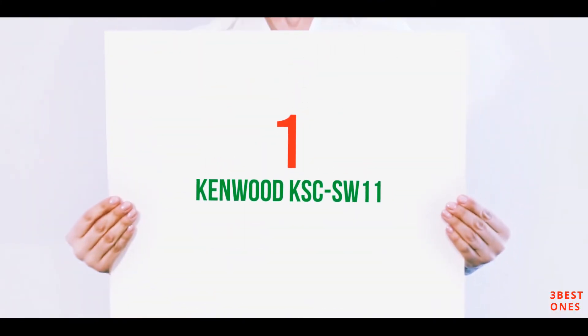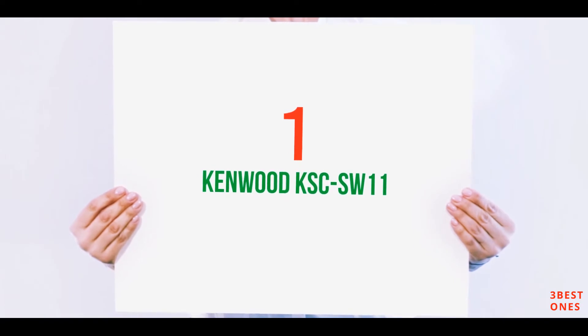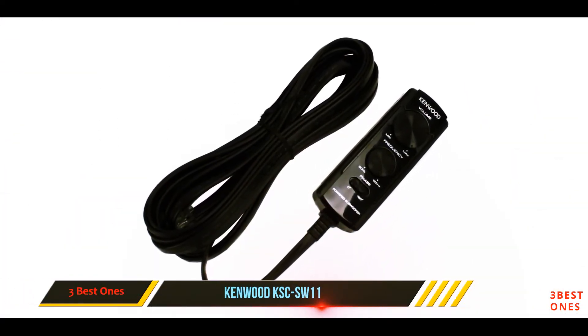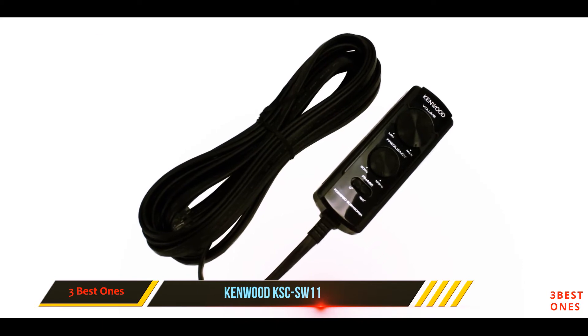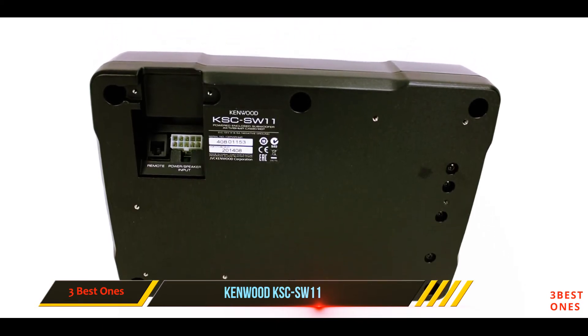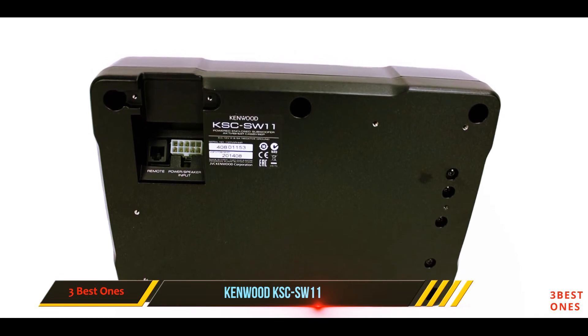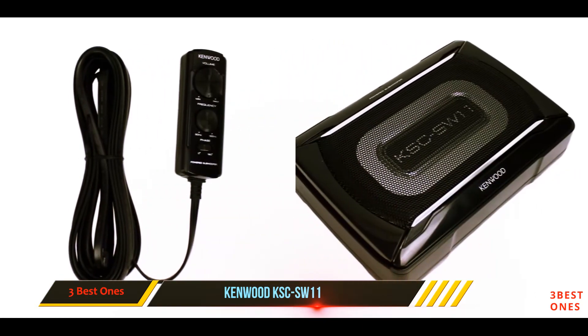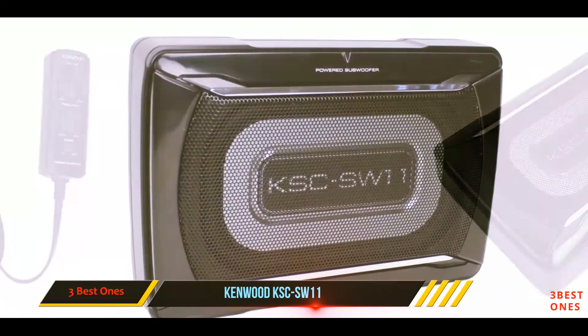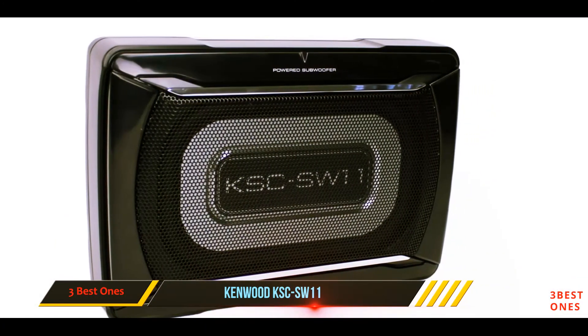And number 1 on this list: Kenwood KSC SW11. If you are looking to set any SPL records and are, sensibly, after a decent bass boost for your vehicle, this product is probably more up your street. Kenwood's KSC SW11 is a fantastically compact space-saving solution. Its low profile is unbelievable — it can be placed under seats or in tight spaces.